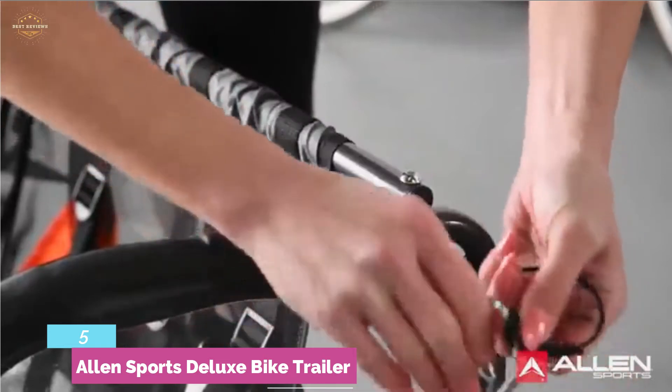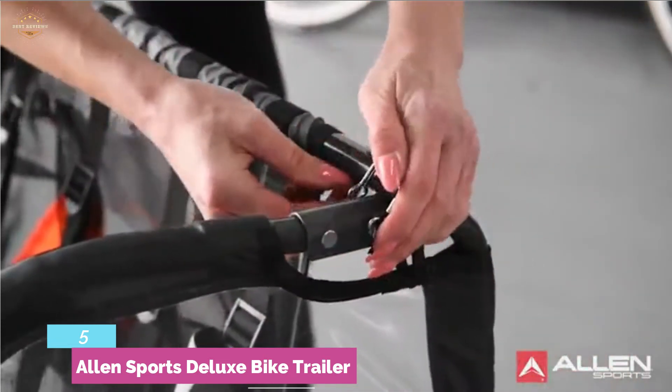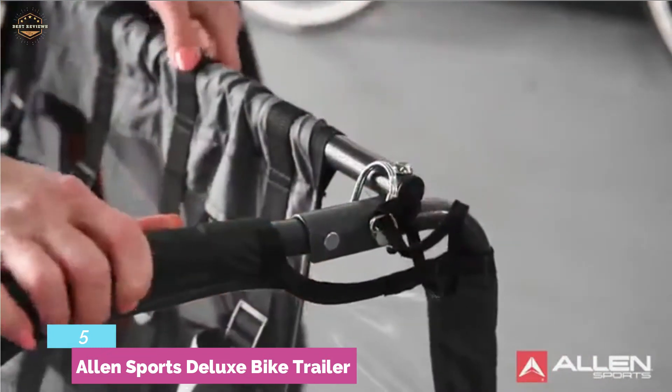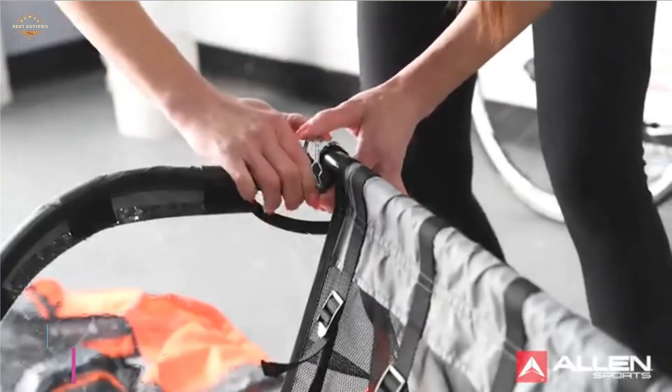To protect a child's feet, the foot bar is very helpful. The 5-point padded safety harness is also great for safety and comfort. An additional helpful feature is the safety flag that offers more visibility while riding.